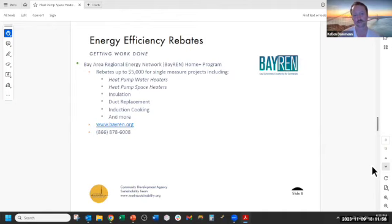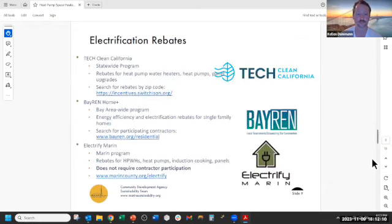The BayREN Home Plus program offers rebates for energy efficiency and electrification projects for homeowners. There are also other programs — specifically TECH and Electrify Marin — that offer rebates for heat pumps. TECH and BayREN are contractor programs, so contractors need to sign up to be able to offer those rebates to their customers. There are contractor directories like Switches On and the BayREN site where you can look for participating contractors. The Electrify Marin program, available to everybody in Marin, does not require a specific contractor — we take applications from homeowners once they're done with their projects, and it can be layered on top of other rebate programs because it comes from a different funding source.